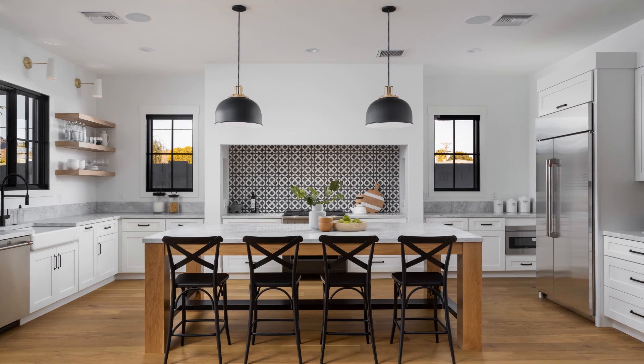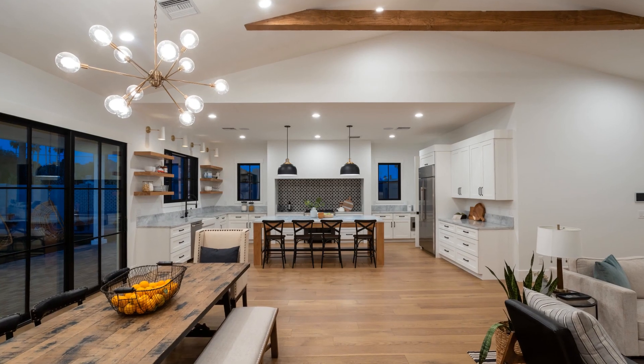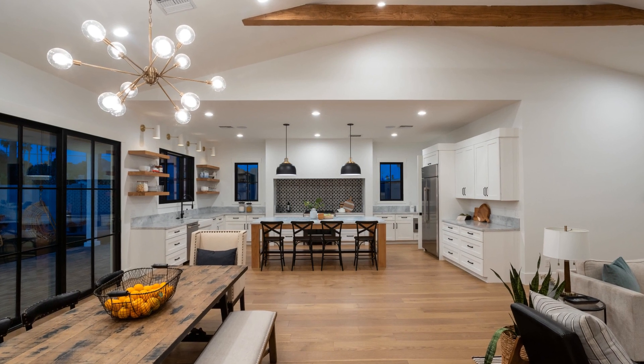The centerpiece of the home is a breathtaking custom kitchen with a butler-style pantry that opens to a great room and dining room, perfect for entertaining.